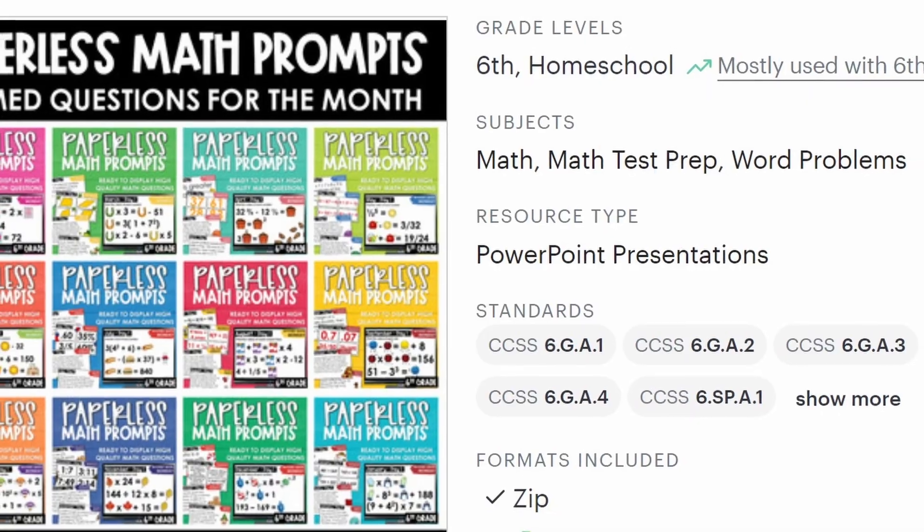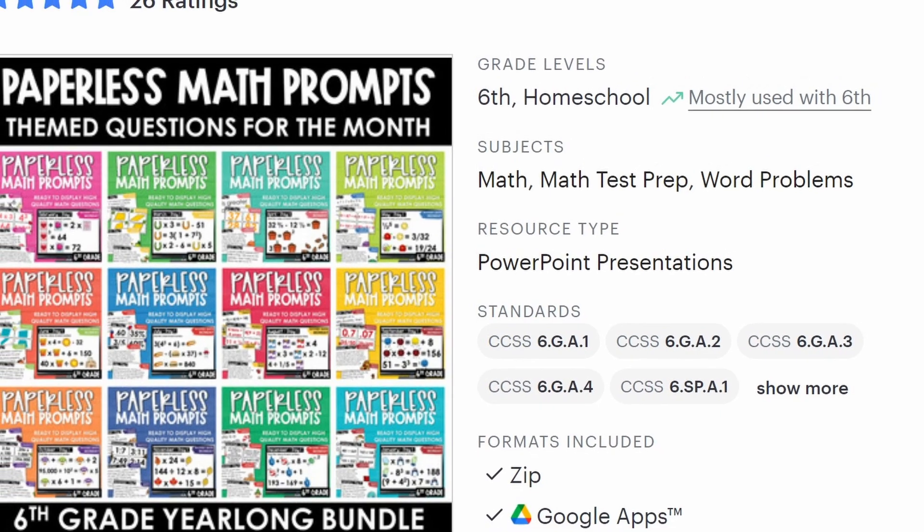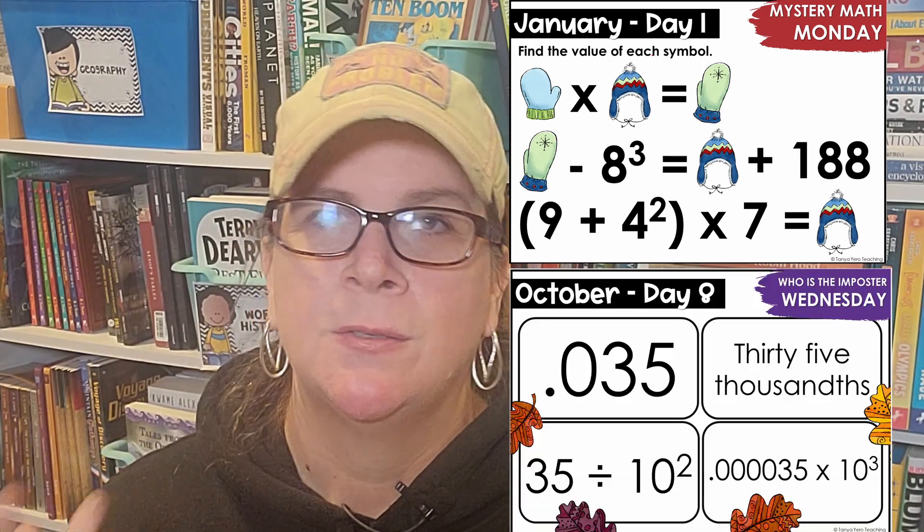Something else we introduced this year were PowerPoint openers from Teachers Pay Teachers. I love them — they are amazing for review and getting into the math mindset quickly. They have different ones for Monday, Tuesday, Wednesday, and each day has a theme, such as True or False Tuesday and Think Tank Thursday. They're organized by month with a monthly theme, and I will include the link down below.